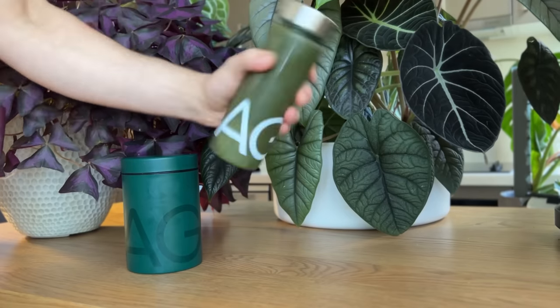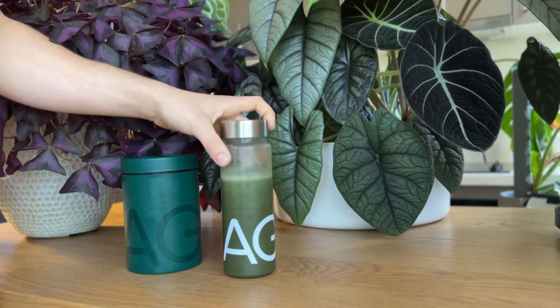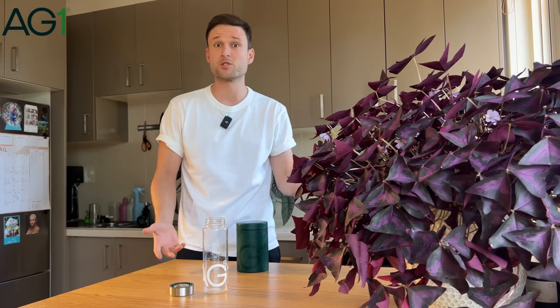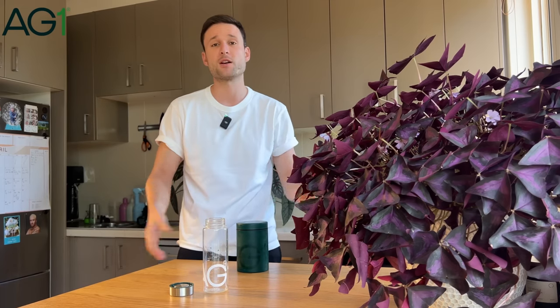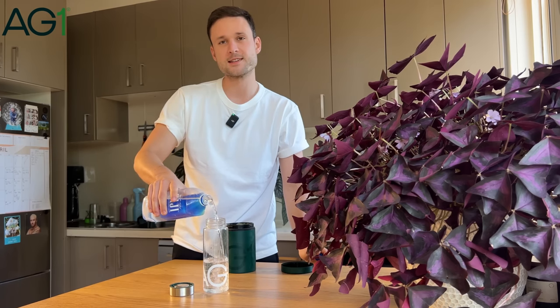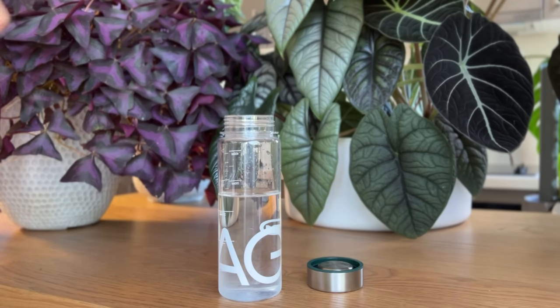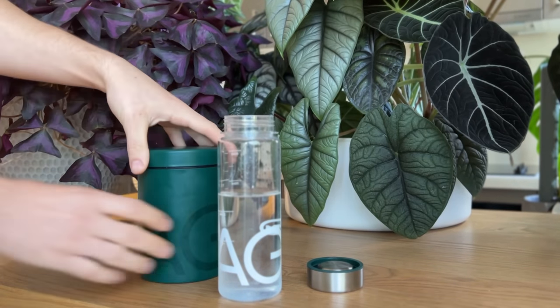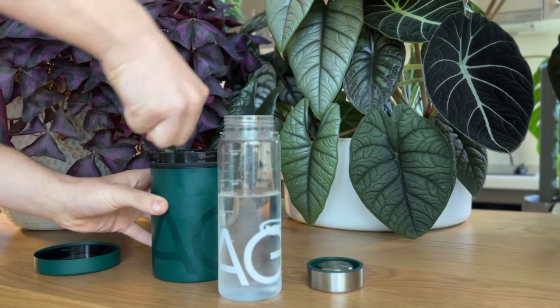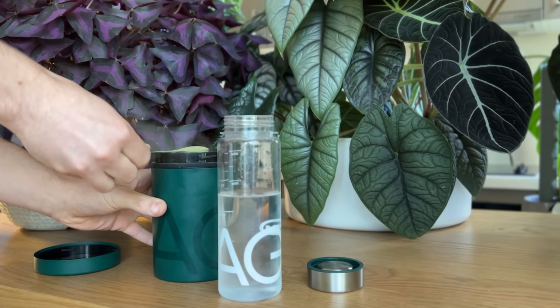AG1 has 75 of the highest quality vitamins, minerals, and whole food source nutrients and is manufactured to the strictest quality standards. It conveniently combines the benefits of many other health products such as multi-minerals, multivitamins, pre- and post-biotics, immunity supporters and so on. As we know from growing plants, consistency is key, and the same applies to health. AG1 is an effortless daily habit that is easy to make work for you. Building habits and routines is important in creating consistency.